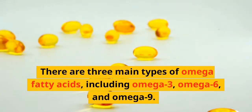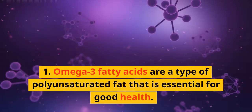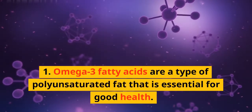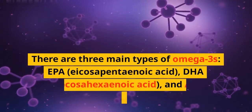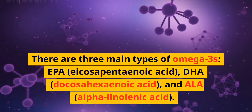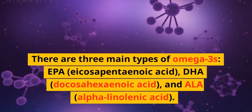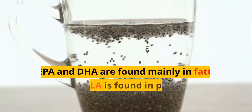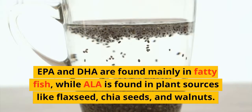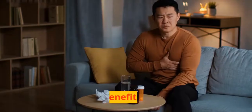Omega-3 fatty acids are a type of polyunsaturated fat that is essential for good health. There are three main types of omega-3s: EPA (eicosapentaenoic acid), DHA (docosahexaenoic acid), and ALA (alpha-linolenic acid). EPA and DHA are found mainly in fatty fish, while ALA is found in plant sources like flaxseed, chia seeds, and walnuts.